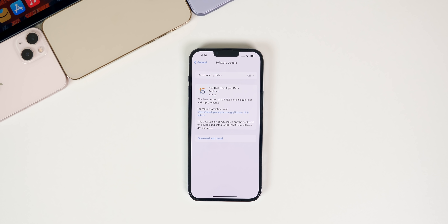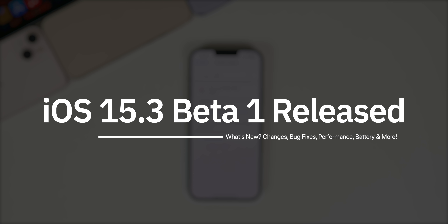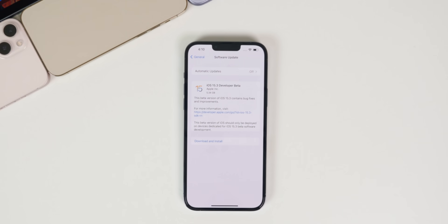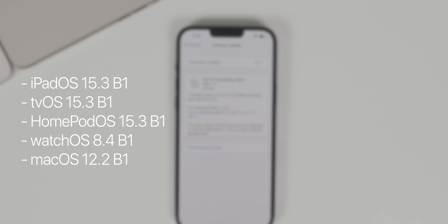What's up guys, my name is Brandon, and today Apple released iOS 15.3 beta 1 to registered developers less than one week after the official public release of iOS 15.2. As usual, public beta testers should be seeing this update very soon. In addition to this iOS release, we also got iPadOS 15.3 beta 1.